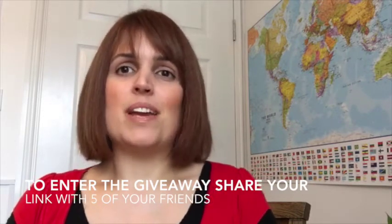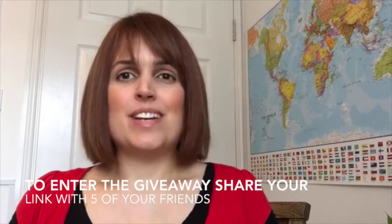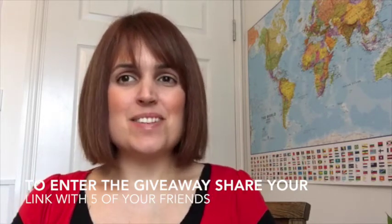Thank you so much for joining me once again and I can't wait to see your results after the challenge. Bye!